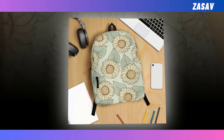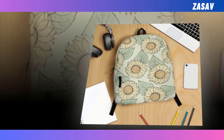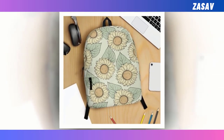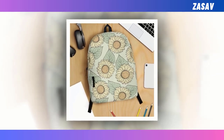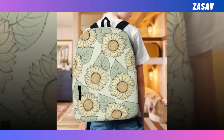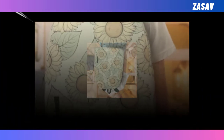Introducing the Sunflower Graphical Backpack, the ultimate fusion of functionality and flair. In a world where backpacks often force you to choose between durability and style, our backpack eliminates the need for compromise. Offering an extra large capacity and multiple compartments, it effortlessly accommodates your essentials, from laptops to wallets, ensuring everything fits snugly.